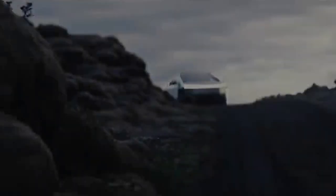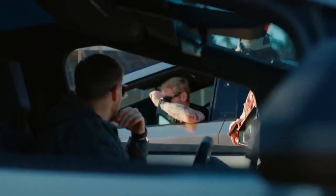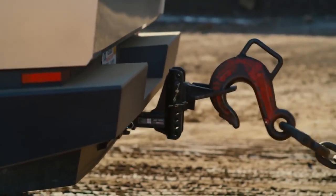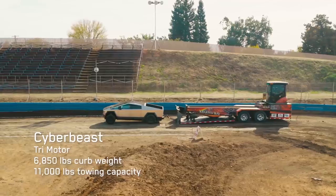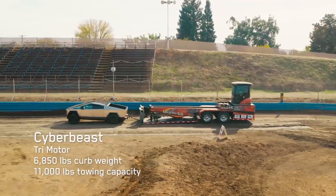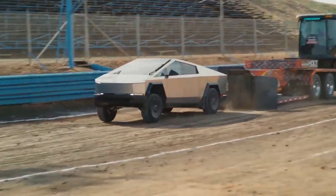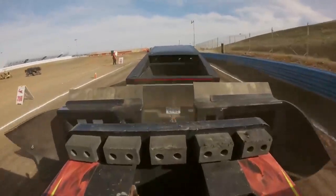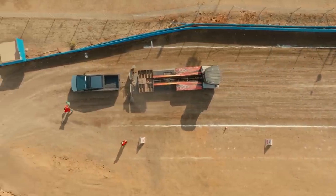This is not your ordinary pickup. It's a fusion of power, performance, and futuristic design. With a body built like a tank, this stainless steel beast boasts an exoskeleton designed for strength and endurance. The Cybertruck is a testament to Tesla's commitment to electric mobility, packing an impressive battery life that offers a range of over 500 miles on a single charge. Its unique design is more than just an aesthetic choice — it's an integral part of the vehicle's functionality, providing both durability and utility.